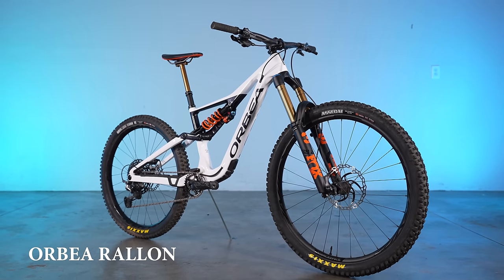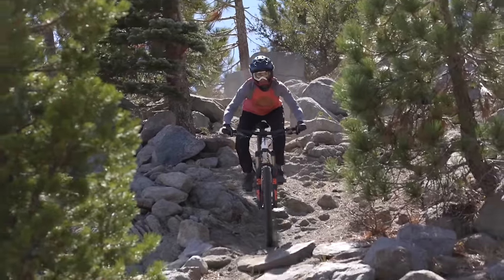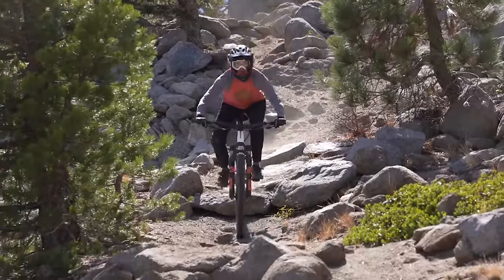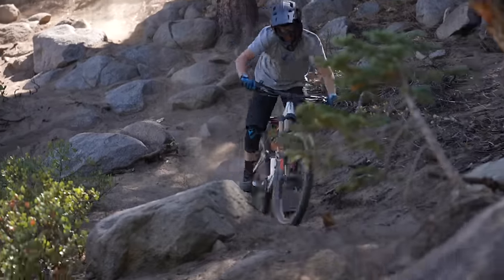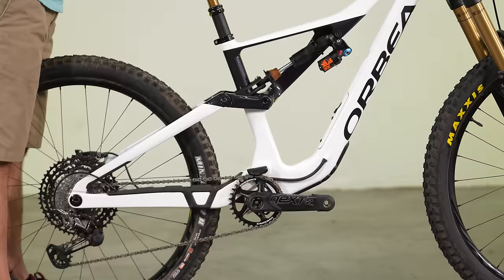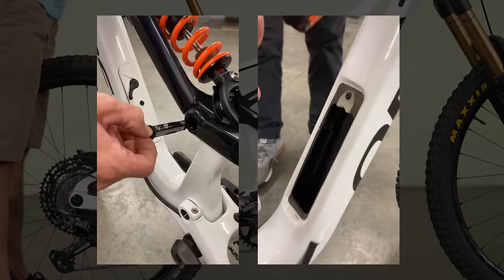The Orbea Rayon in mixed-wheel format tops our charts this year. During our six-bike enduro test session, all four of our test pilots said that the Rayon was their favorite bike out of the bunch. Now, it's not to say that the other bikes in our test didn't have their merits, but a consensus among a diverse crew like this is unheard of, especially considering the caliber of competing bikes. The carbon 160-170mm travel bike has internal frame storage and built-in tools.